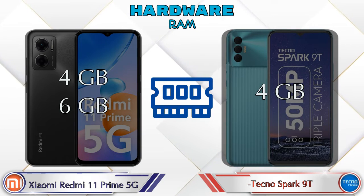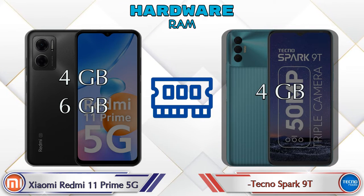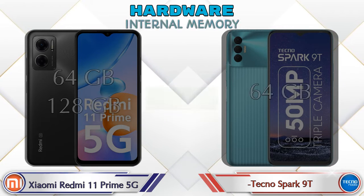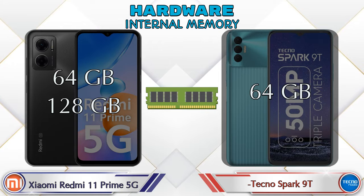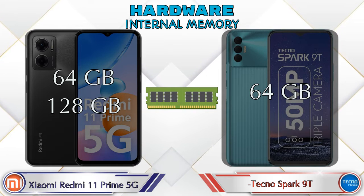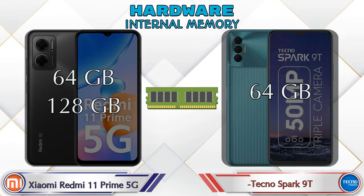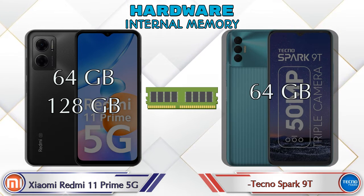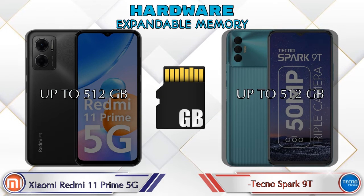For RAM, the Redmi 11 Prime 5G has two options: 4GB and 6GB, while the Spark 9T has only one option with 4GB RAM. For internal storage, the Redmi 11 Prime 5G offers 64GB and 128GB options, whereas the Spark 9T comes with only 64GB storage. Both phones support expandable memory up to 512GB.